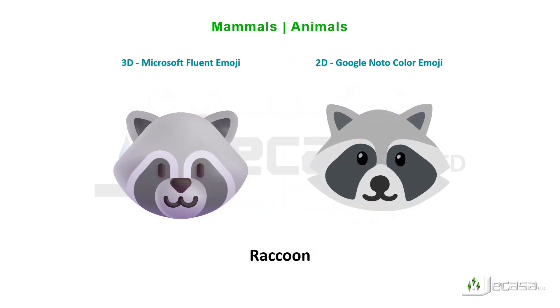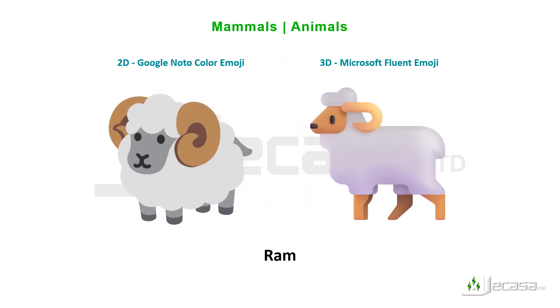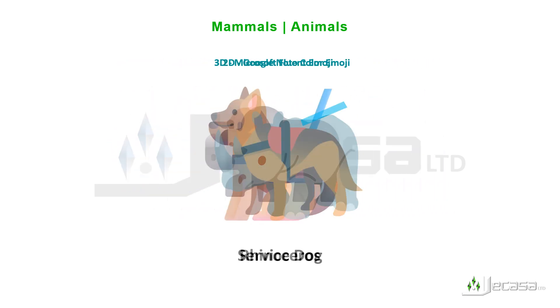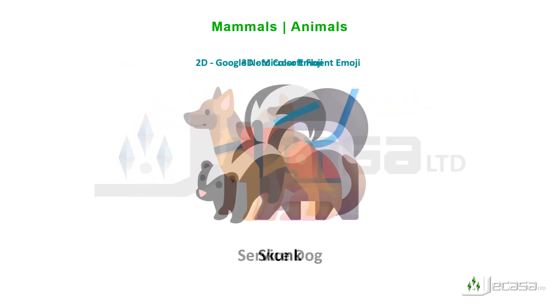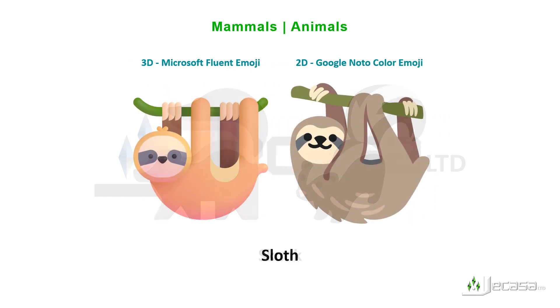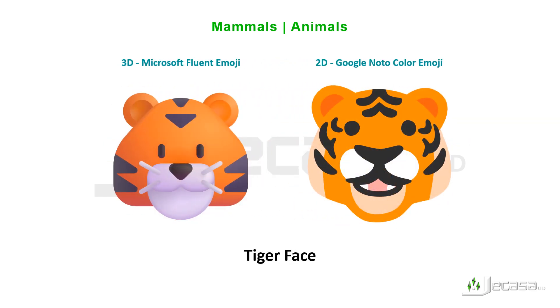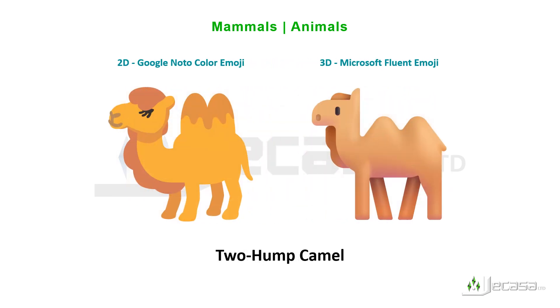Raccoon, ram, rat, rhinoceros, service dog, skunk, sloth, tiger, tiger face.